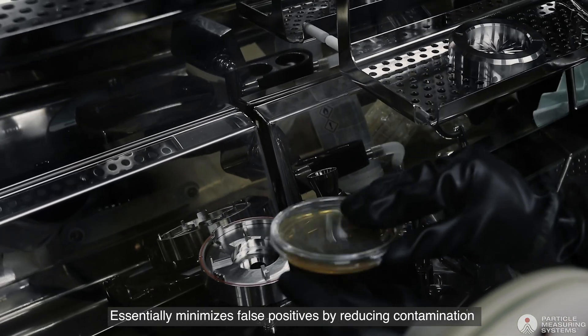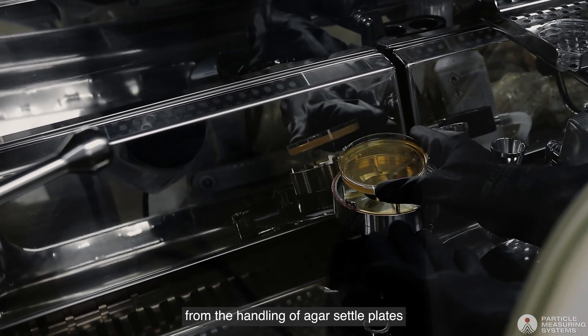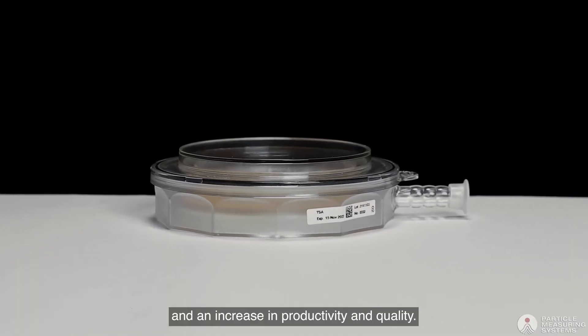Essentially, it minimises false positives by reducing contamination from the handling of agar settle plates, resulting in a substantial decrease in investigations and an increase in productivity and quality.